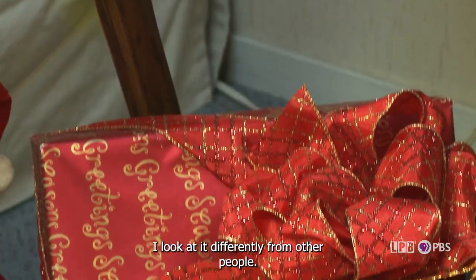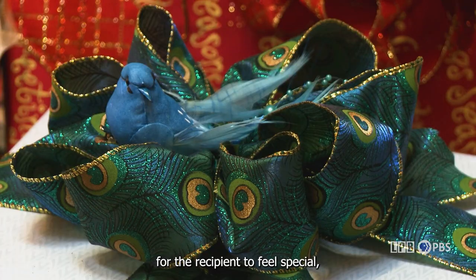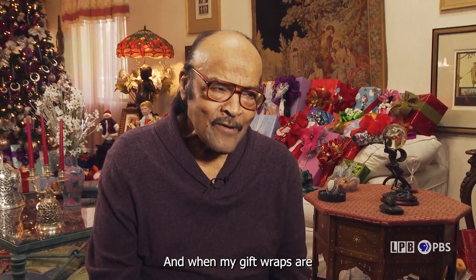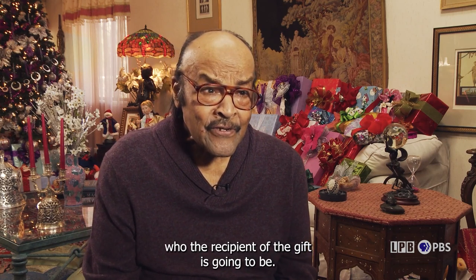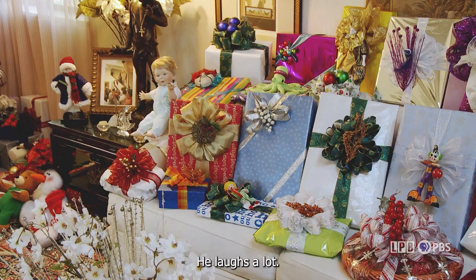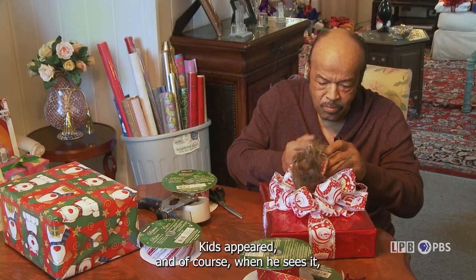My name is Charles Adams, and when it comes to gift wrapping, I guess I look at it differently from other people. Gifts are given on special occasions, and in my mind, in order for the recipient to feel special, the gift wrap must be special and geared to them. Some of my gift wraps are extreme and out of the ordinary. I call it extreme because I think about who the recipient is going to be. I always include humor in gift wraps — if I think a kid has a funny personality, is mischievous, a pain to his parents but basically a good kid, I'll put a rat on that kid's gift. And of course, when he sees it, he just comes unglued.